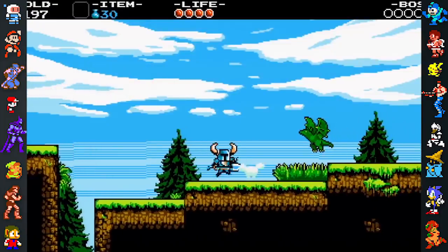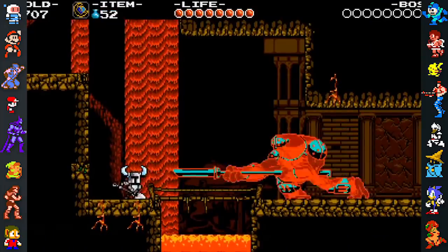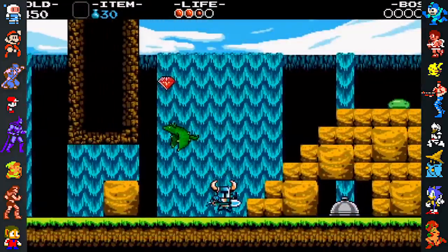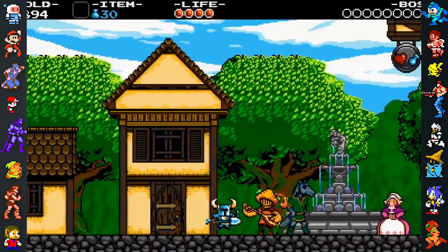Since the Famicom's disk system add-on had superior tech over the NES, the team wanted the Japanese version to reflect this. Yacht Club Games had to improve and add several animations to illustrate this, including more frames for the dragon whelps, animating the grass and the plains, and adding animated water for the village fountain.